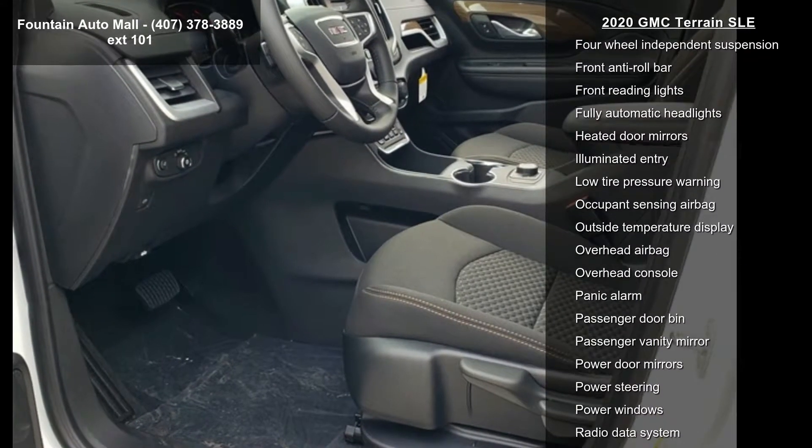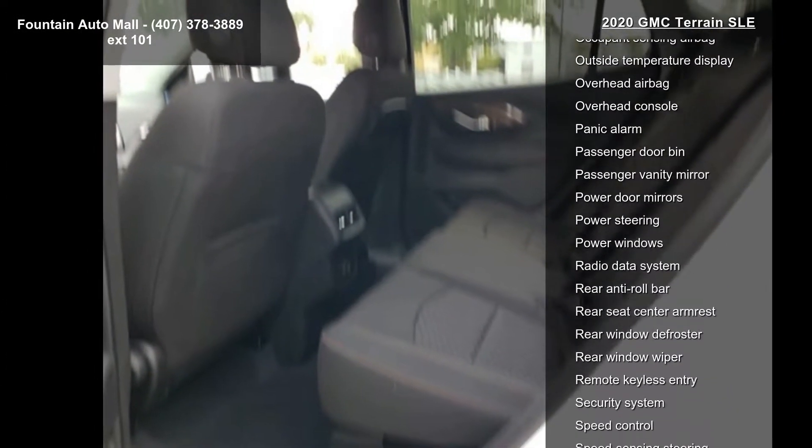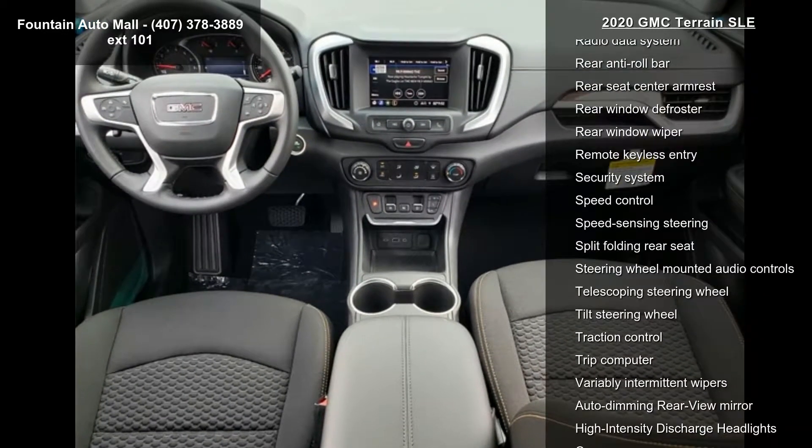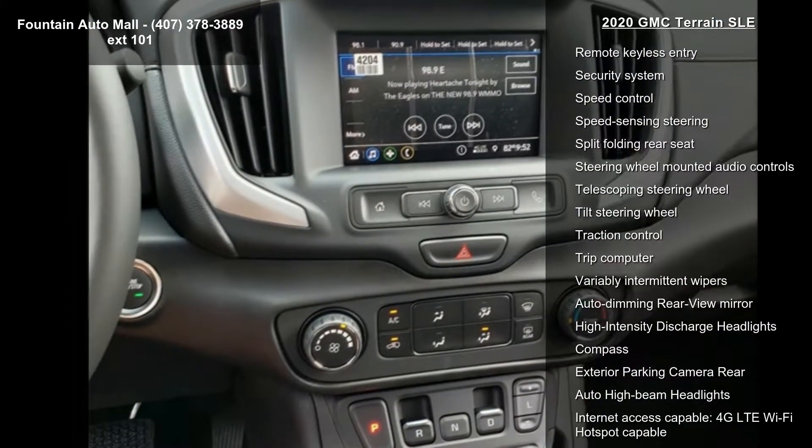Additional features include a 4-way manual front passenger seat, 4-way manual driver's seat, Bluetooth for phone connectivity, and two USB data ports with auxiliary input jack.